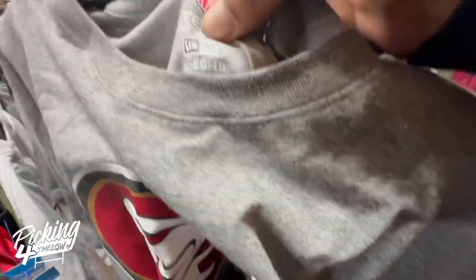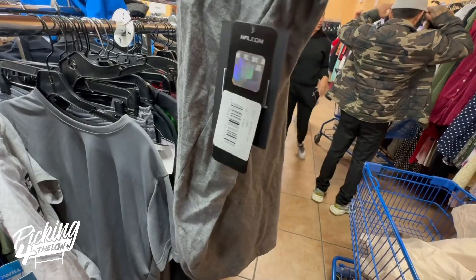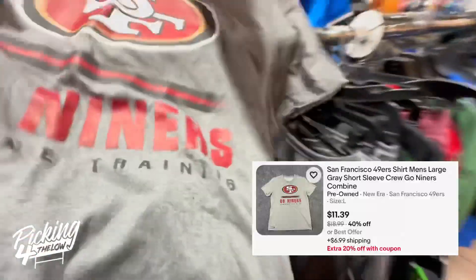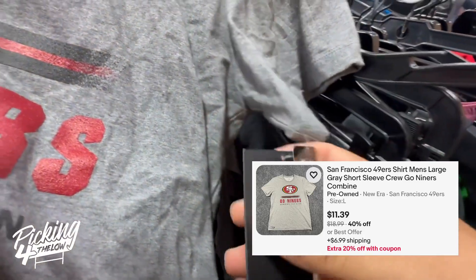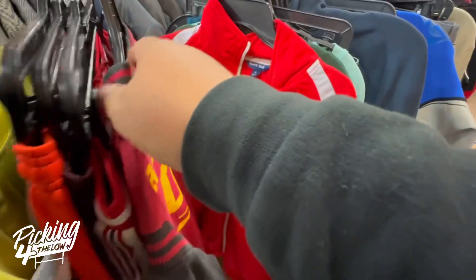I also got this San Francisco 49ers shirt. It's brand new with tags, made by New Era. Not a whole lot of profit — it was priced at $7 and would probably sell for around $15 — but it's brand new, so I picked it up anyways. Plus it's football season, so I went ahead and got it.